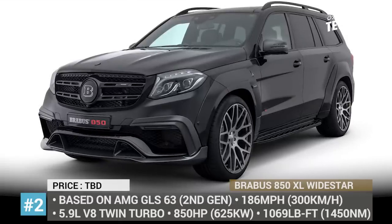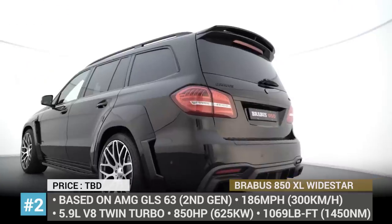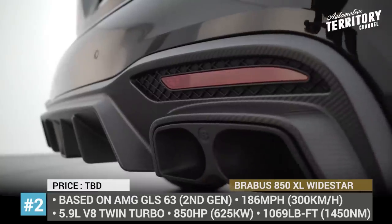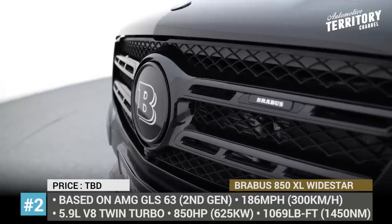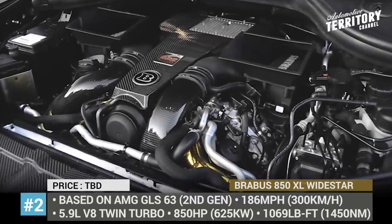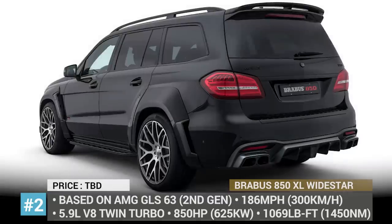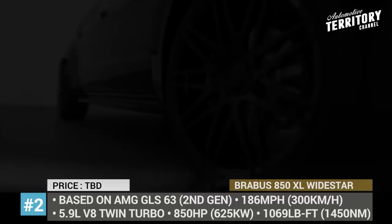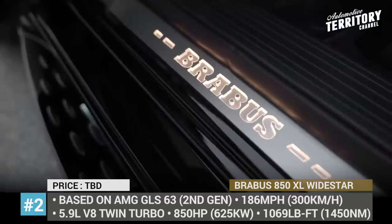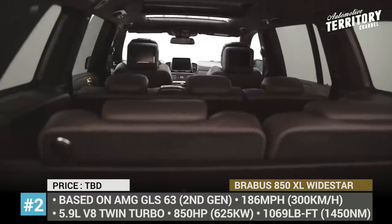Number 2: Brabus 850XL White Star. Even though this Brabus-treated version of the AMG GLS is already quite old, belonging to the previous generation of the model, it still deserves to be mentioned as one of the fastest 7-seaters of today. The model gets a larger displacement 5.9-liter V8 twin-turbo with 850 horses and 1,069 pound-feet. This mill makes sure the 850XL White Star almost reaches Lamborghini Urus levels of speed, topping out at 186 miles per hour. Instead of accommodating just 5 passengers, the model has 3 fully-sized rows for 7 people, with interior appointed in the highest quality leather and natural wood, carbon fiber components and the brand's command and infotainment tech.